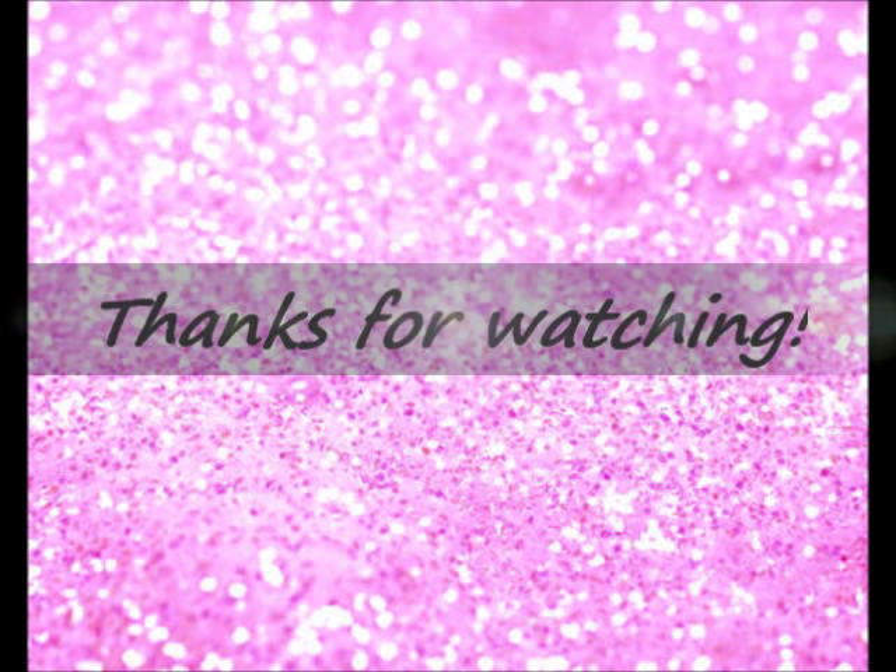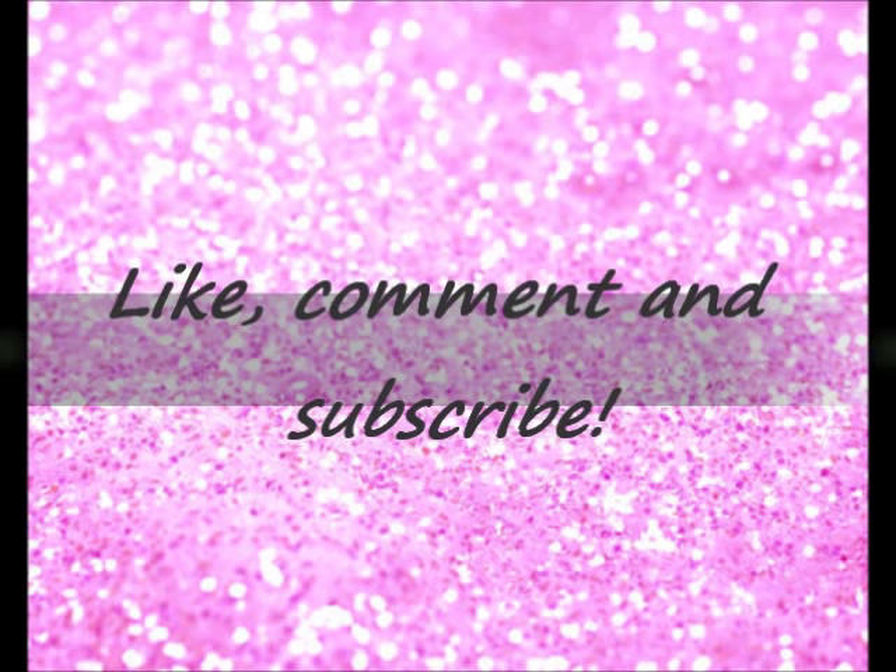Those are my top five favorite mascaras of all time! I hope you guys learned a lot from this video. Let me know down below in the comments if you have any favorites I didn't mention that I should try. If you want to hear more top fives — like top five lip glosses or lip liners — let me know and maybe I'll do a top five series. If you haven't subscribed yet, please do — the button is right up there and it's free. Follow me on Twitter and like my Facebook page, links are down below. Thanks for hanging out!